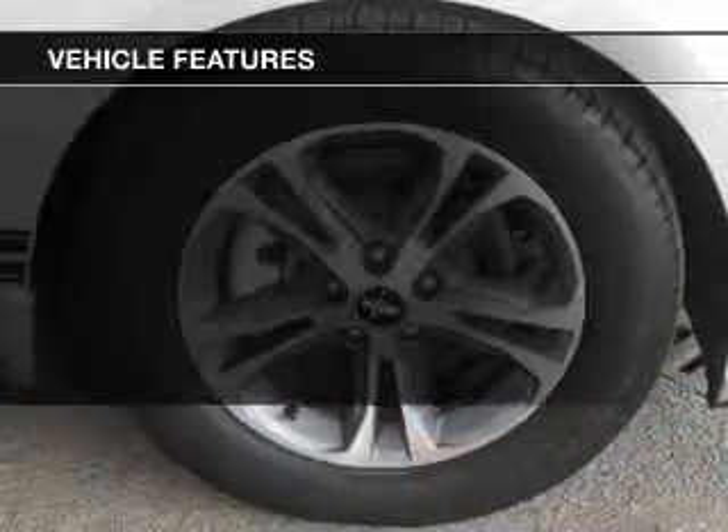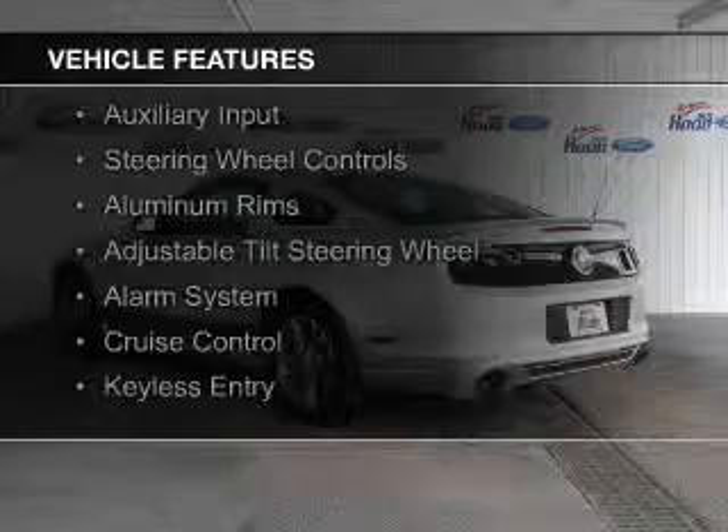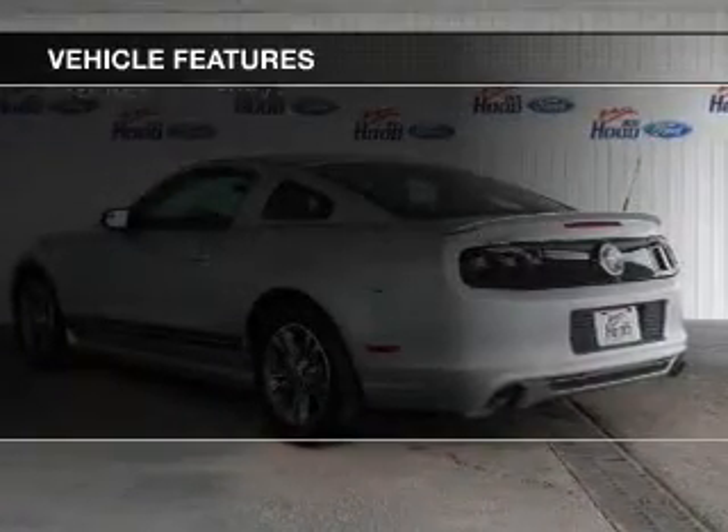The features include electric trunk, Sirius XM satellite radio, digital audio input, and auxiliary input, steering wheel controls, and aluminum rims.